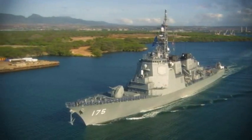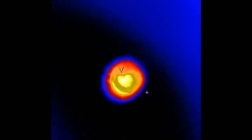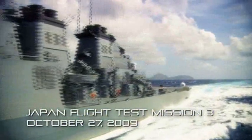Japan Flight Test Mission 3 is the third flight test in a series to verify the Aegis Ballistic Missile Defense Combat System. Today's test mission will give the crew an opportunity to track and engage a medium-range ballistic target missile with an SM-3 Block 1A missile. On October 27, 2009, Japan conducted its third ballistic missile defense intercept test at sea.